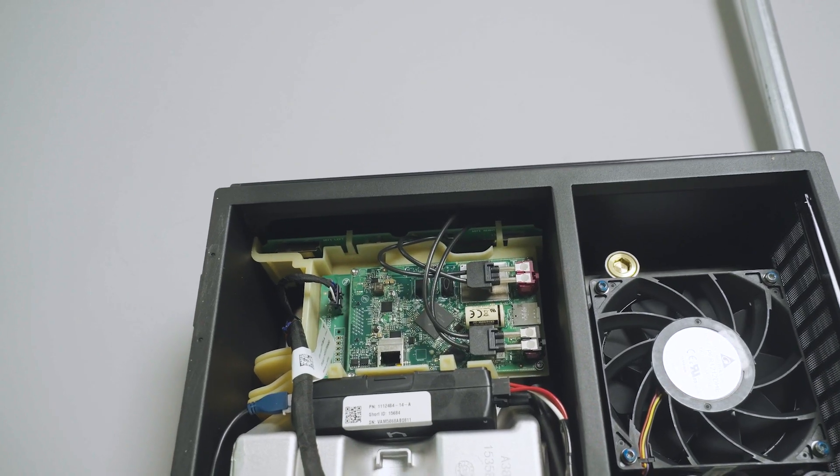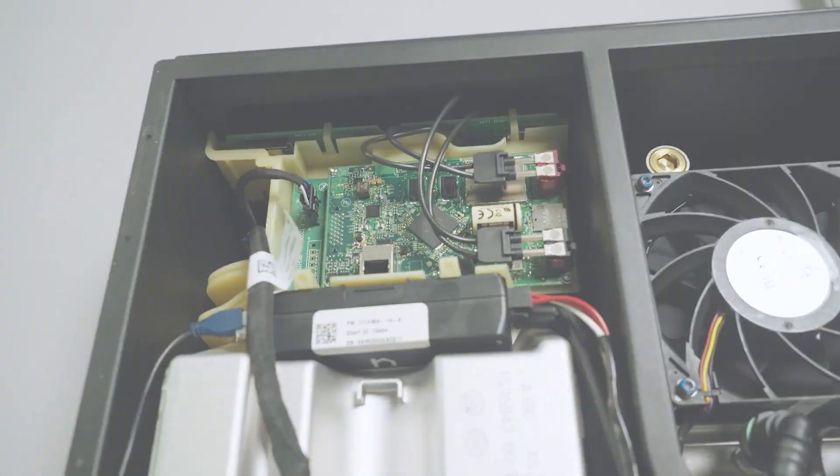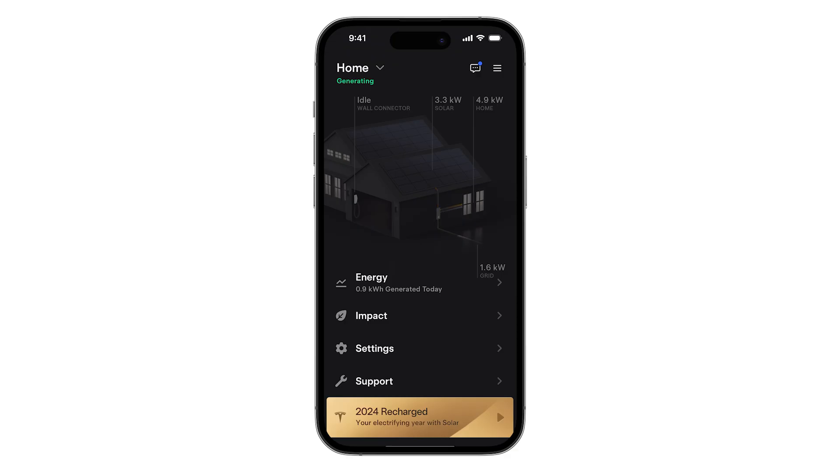With Wi-Fi, Ethernet, and cellular connectivity, the Tesla solar inverter has native integration into the Tesla app for over-the-air updates and real-time visibility of power production and consumption at the home.